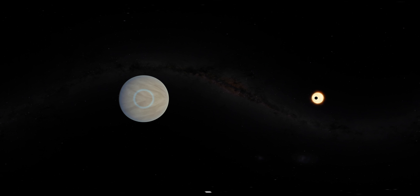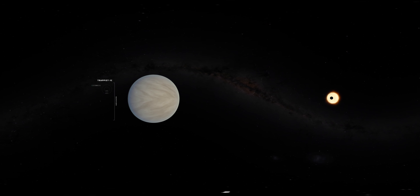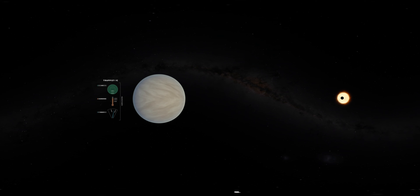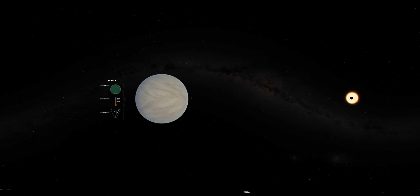Turning away from the star, far to its left, we see the next planet out, TRAPPIST-1c. By every measurement we can currently make, including size, temperature and density, it could well be the twin of our own planet Venus.